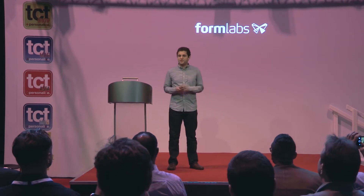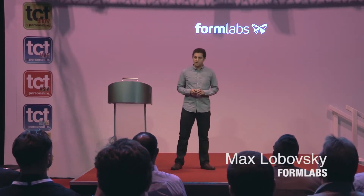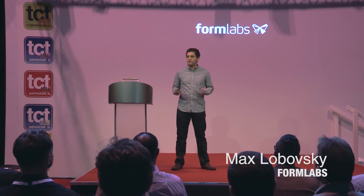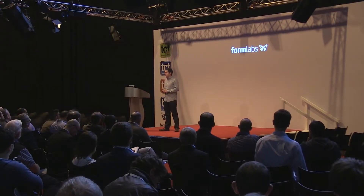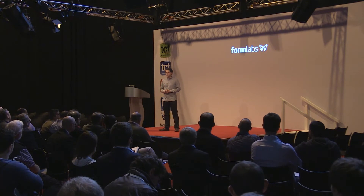Welcome, everybody. Thanks for coming to see the talk. I'm Max Lubofsky, co-founder of Formlabs. Formlabs is a company that makes a high-resolution desktop 3D printer. Just last week we launched our first complete redesign of the machine called the Form 2. I'm going to talk a little bit about that and about some thoughts about the future of 3D printing.